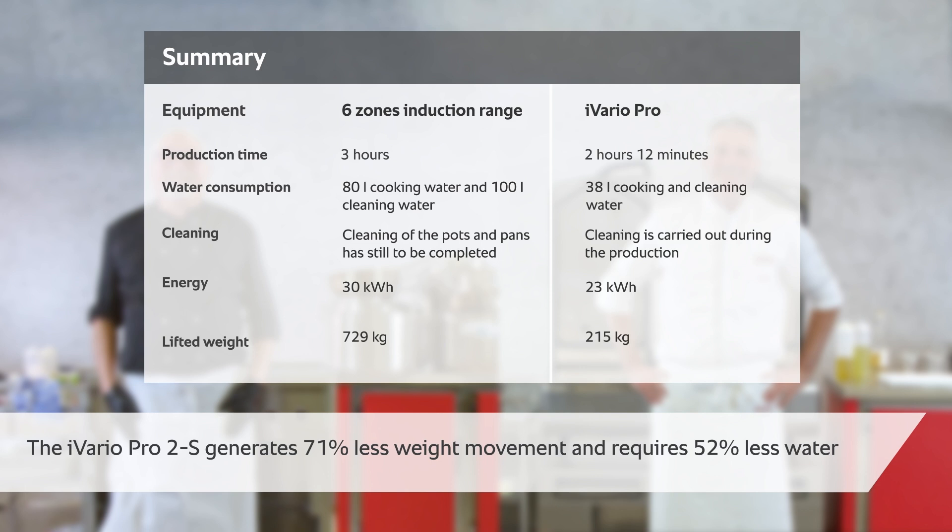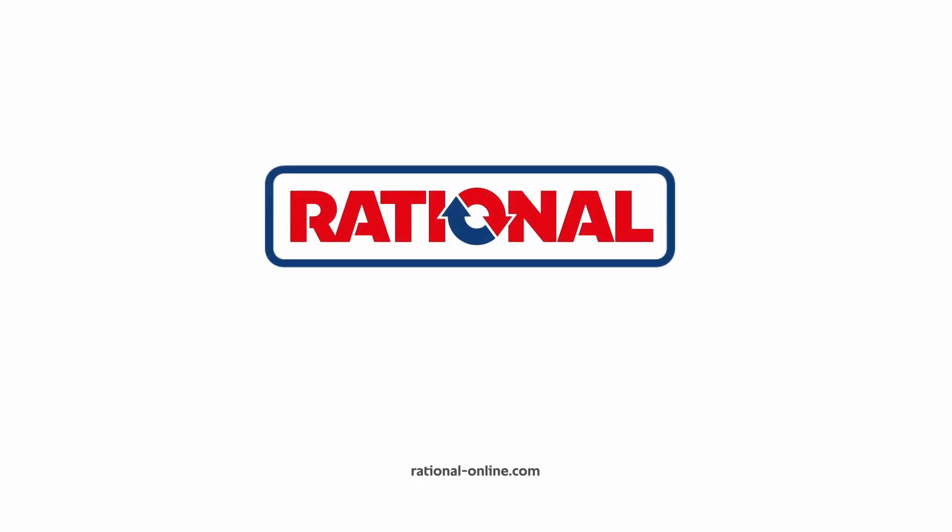This comparison was made by two experienced chefs and can be repeated at any time. The savings achieved in terms of time, water, and energy consumption, as well as weight lifted, were determined in a controlled environment and relate solely to the production schedule used here. The six-zone induction range used is a high-performance commercial version.